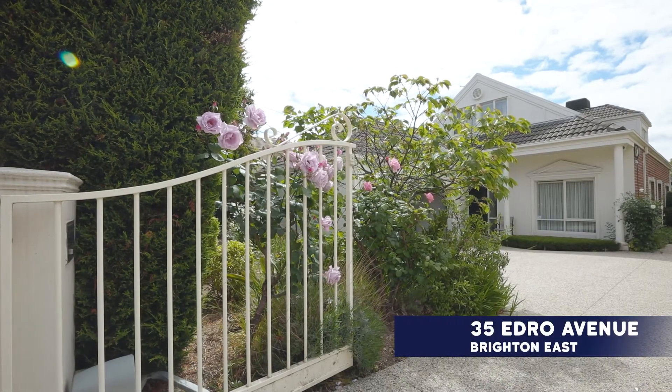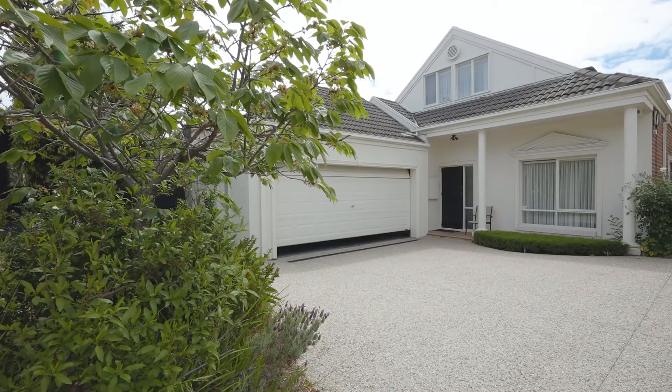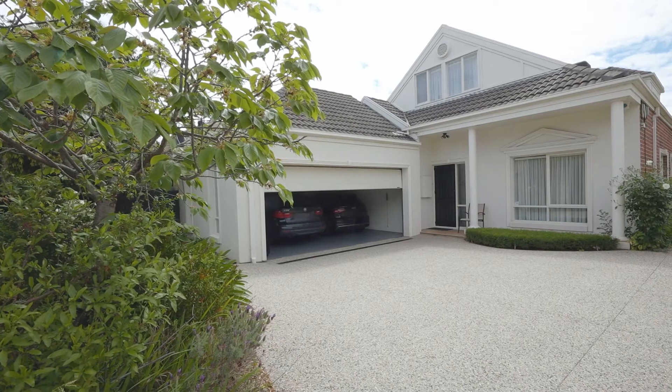35 Edrow Avenue, Brighton East, is ready to welcome you to your new home. This four-bedroom, two-bathroom, powder room and two-car garage home is located on a peaceful, family-friendly street.